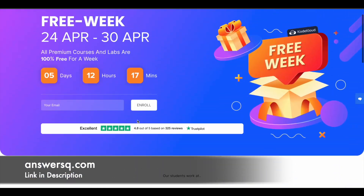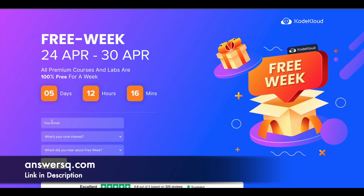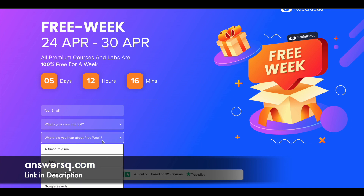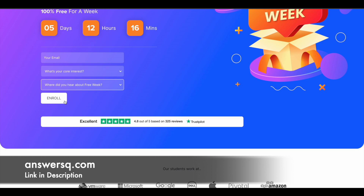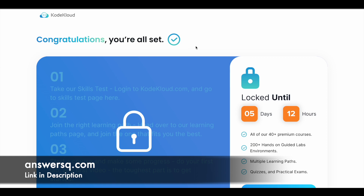Now let's see how you can sign up for this offer. Click the link and give your email and other details. You need to provide your email address, select your core interest, and choose where you heard about the free week — you can select YouTube — then click the enroll button. Once you give those details and click enroll, you'll be directed to a signup page where you enter your name, set a password, and click signup with email.